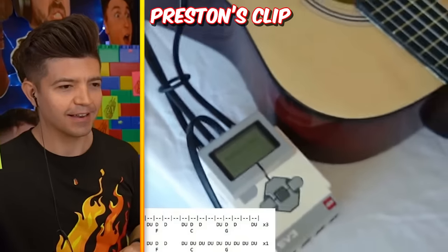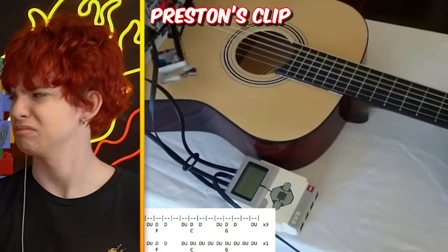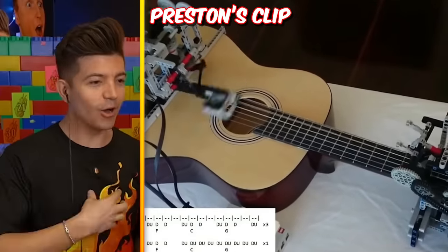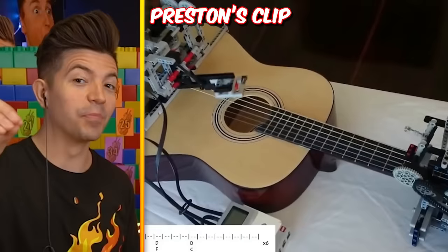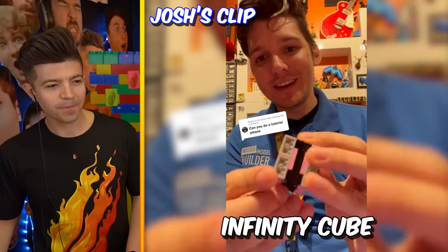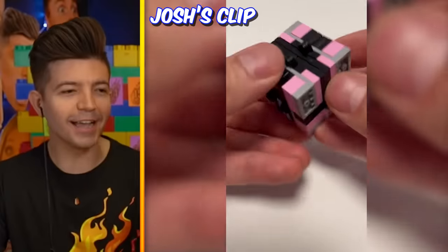A Lego robot machine that can play the guitar! You don't think that's cool? The player playing guitar is playing guitar - but I can't play guitar, and if I had this I could! This is what science is made for. Let's see about yours - a Lego infinity cube. But mine can play the guitar! You have an infinity cube. Whatever, just take it - 13 baby, 47!